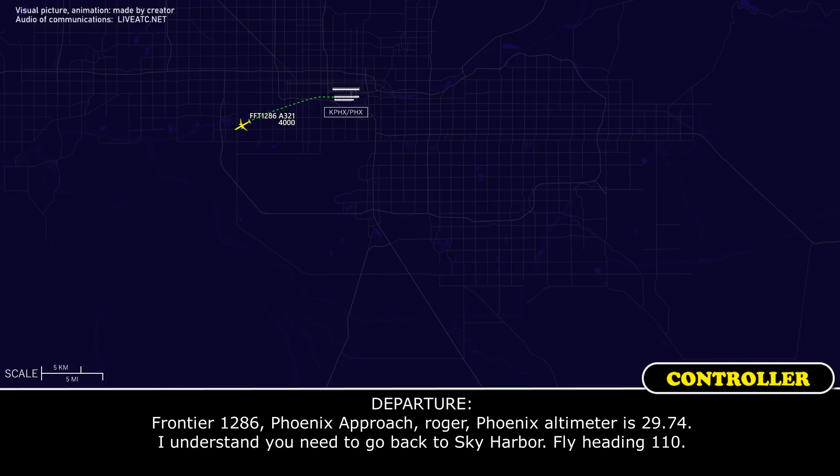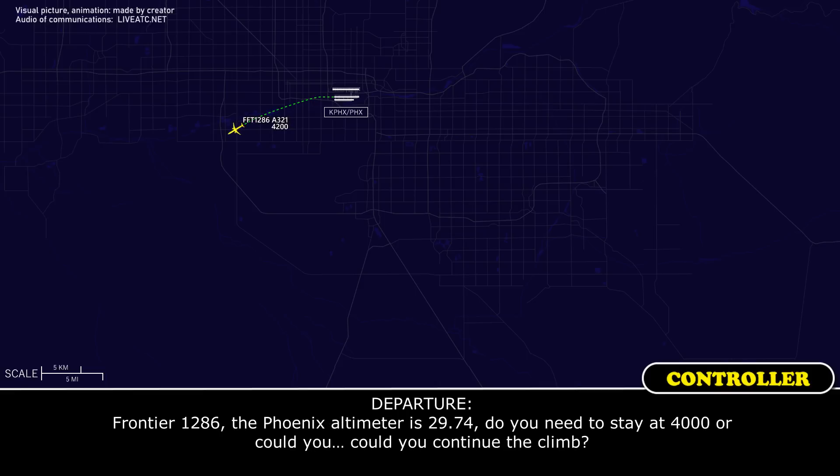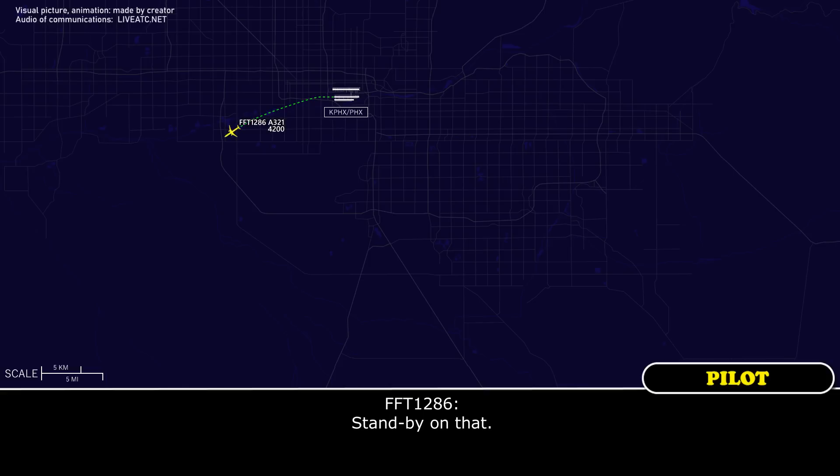Frontier 1286, Phoenix Approach. Phoenix altimeter 29.74. I understand you need to go back to Sky Harbor. Flight heading 110. Frontier 1286, do you need to stay at 4000 or could you continue to climb? Standby on there.